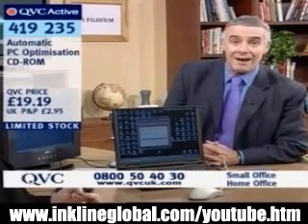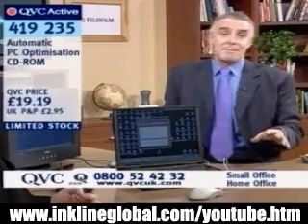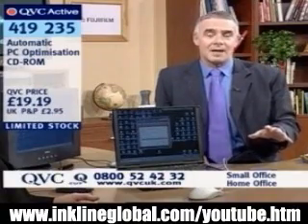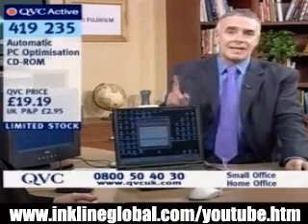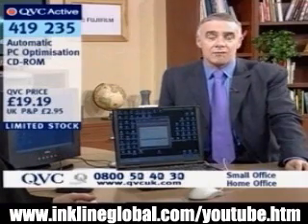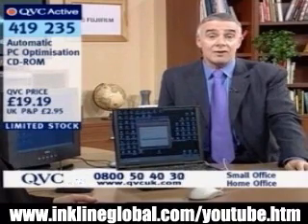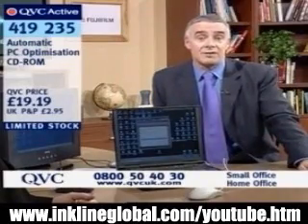For less than £20, what you're getting is going to be a quantum leap forward in performance for your computer. Believe you me, you are not going to be sorry about getting this. If I had to say to anybody — get one utility that is so easy to use and will increase performance, this is the one you should go for. If you're not on the phones now, sorry, but you're not going to get it. You can try QCAT and get right to the head of the queue, but that's going to be about the only way you'll be able to get hold of this.